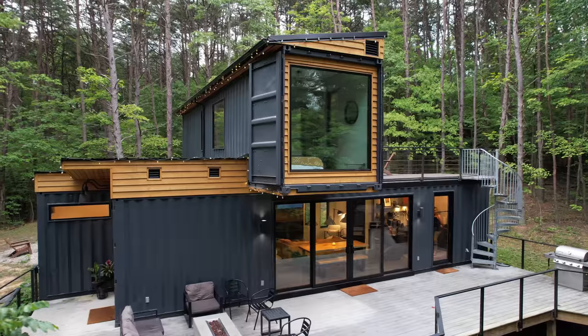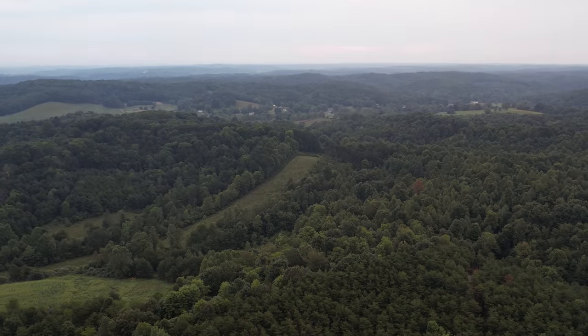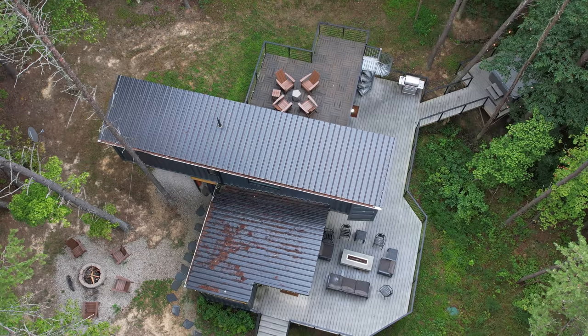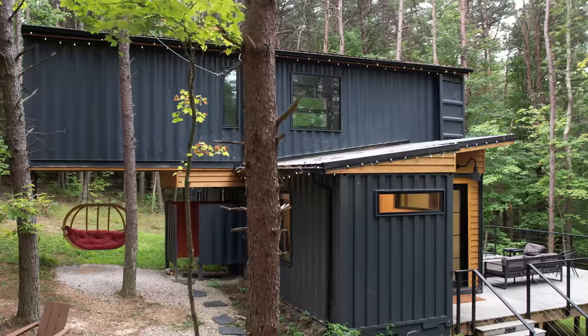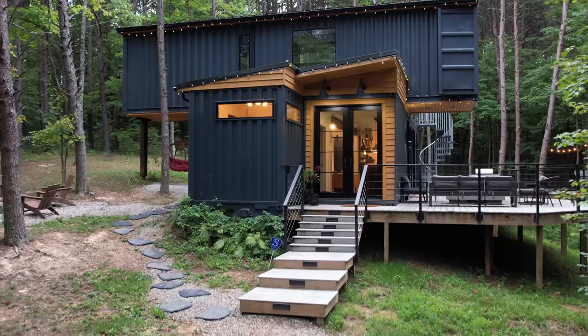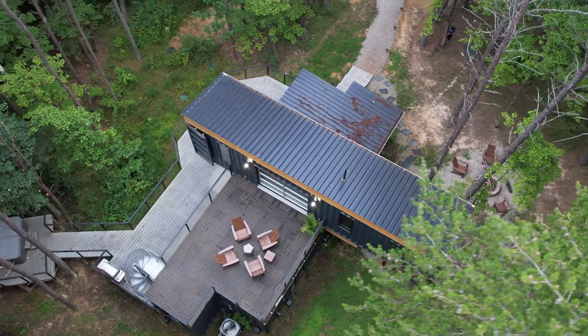We are at the Box Hop in Rockbridge, Ohio, and this place is amazing, so let's take a tour. When you first get here, you follow this gravel pathway leading up to this massive structure that is three shipping containers put together to make one incredible stay.